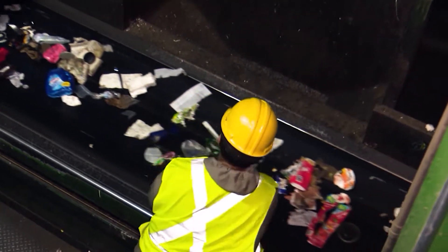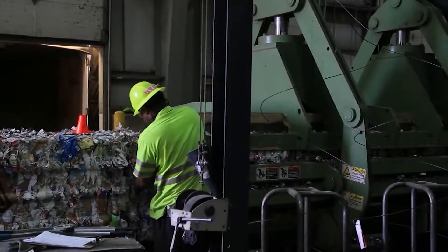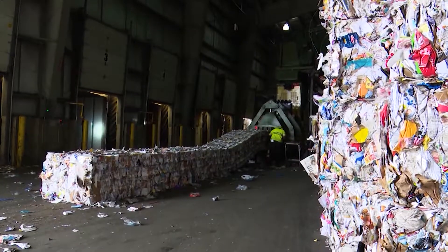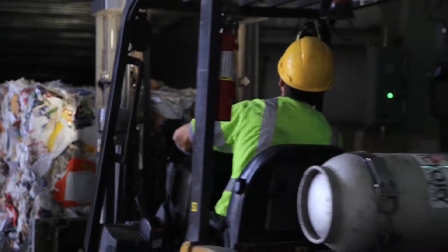The last sorter at the plant rescues recyclables that manage to sneak through the system without being properly sorted. Finally, all of the separated materials are crushed into giant cubes like bales of hay, which are stacked all around waiting to be taken to their final destination, where they are cleaned and given another life.